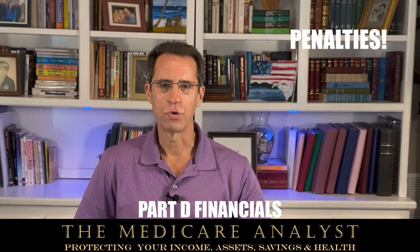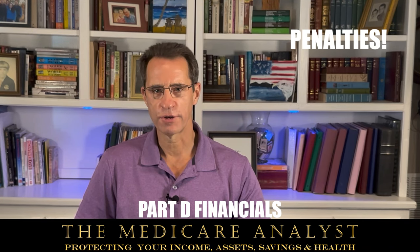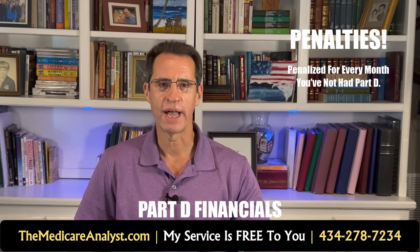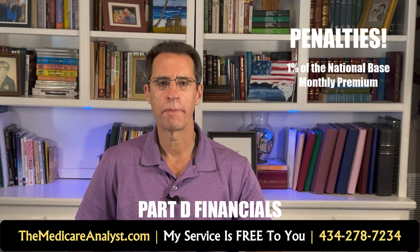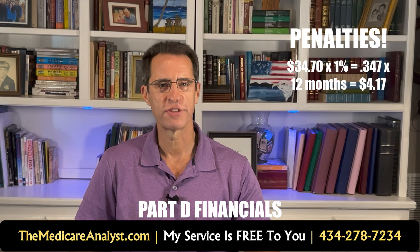You are eligible for and should get a Part D drug plan once you have Medicare Part A. If you don't get one and don't have other credible coverage through a group or retiree health plan, then if and when you do get a Part D drug plan, you will be penalized for every month you haven't had one. That penalty is added to your premium every month — it's 1% of the national base monthly premium, currently $34.70. If you miss a year of coverage, multiply $34.70 by 1% to get $0.347, then multiply by 12 months for a total monthly penalty of $4.17.